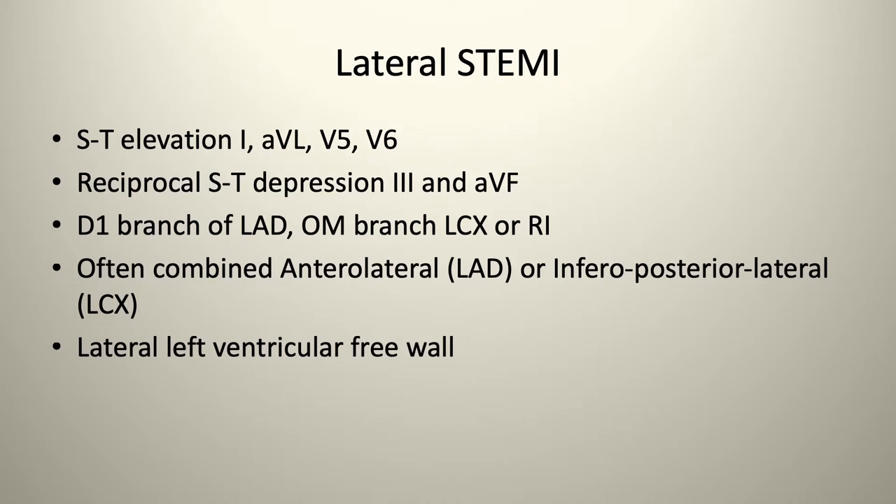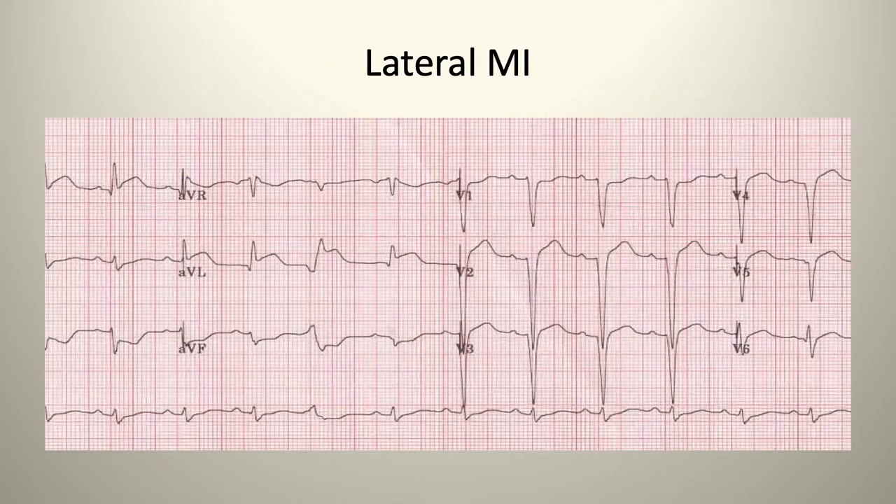Lateral STEMIs show ST elevation in leads 1, AVL, V5, and V6, with reciprocal ST depression in 3 and AVF. This typically involves the D1 branch of the LAD or the OM branch of the lateral circumflex, often combined with anterior lateral LAD or inferior posterior lateral circumflex. It involves the lateral left ventricular free wall.